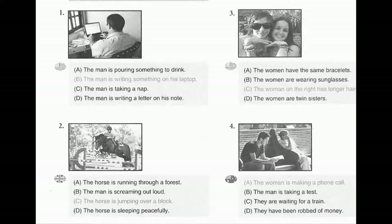Look at the picture marked number 1 in your test book. A. The man is pouring something to drink. B. The man is writing something on his laptop. C. The man is taking a nap. D. The man is writing a letter on his note.